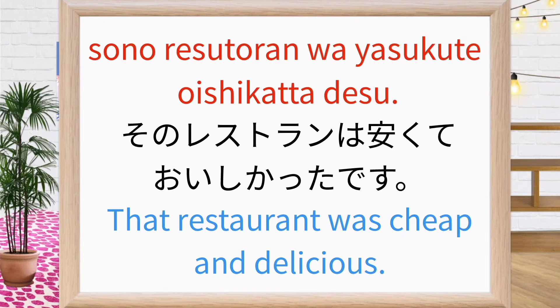そのレストランは安くて美味しかったです. That restaurant was cheap and delicious. Repeat after me: そのレストランは安くて美味しかったです. そのレストランは安くて美味しかったです. Good.